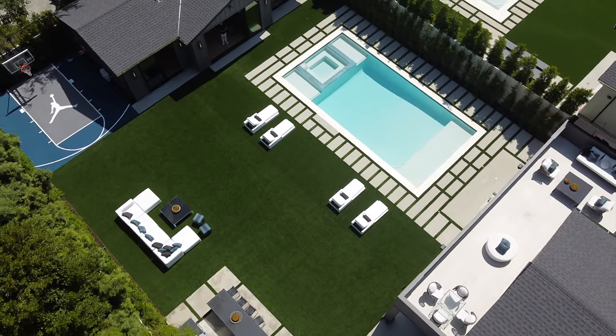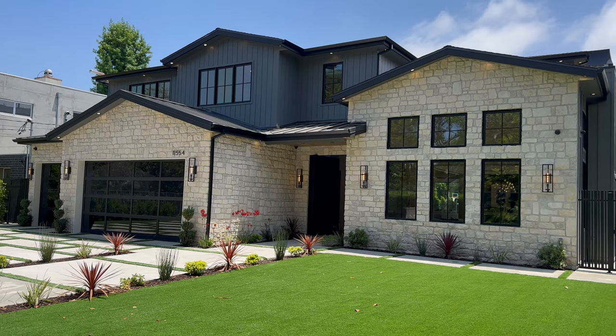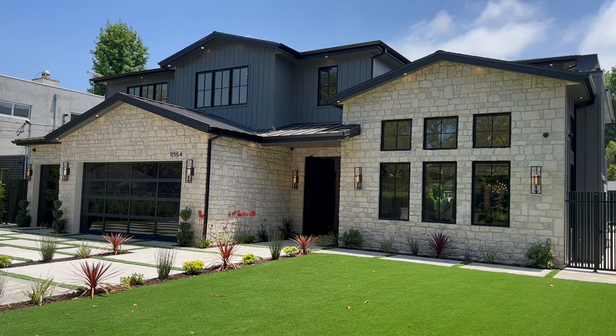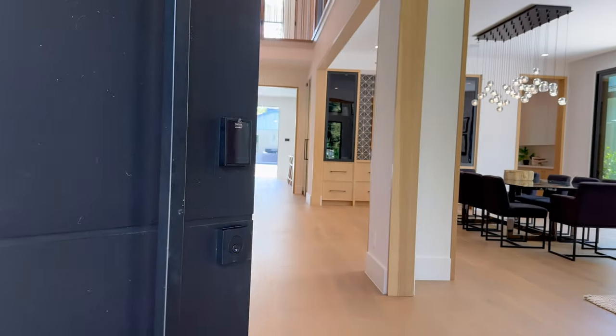I have to commend the developer on this one because they went all out — they cut no corners, they spared no expense. From the three-car garage with beautiful glass panel doors to the second story of the home with the black shiplap paneling and cut stone exterior, they went with the top of the line everything.